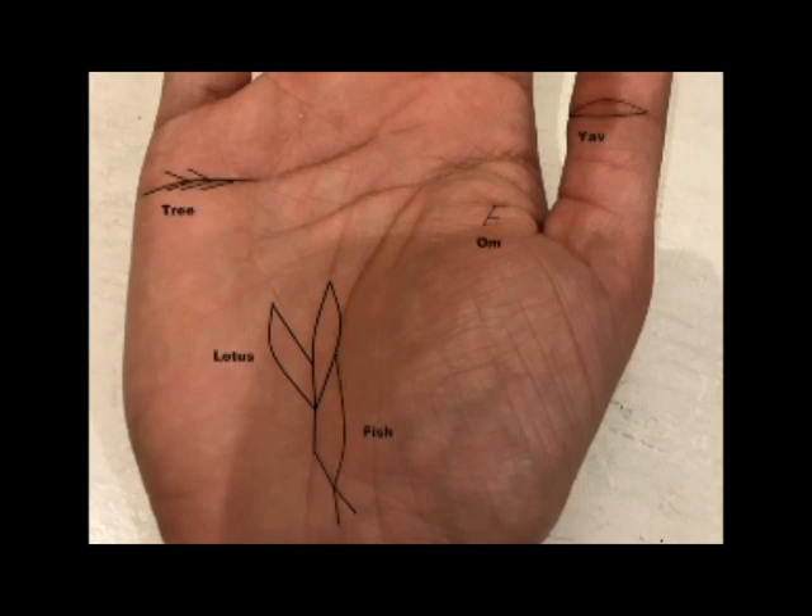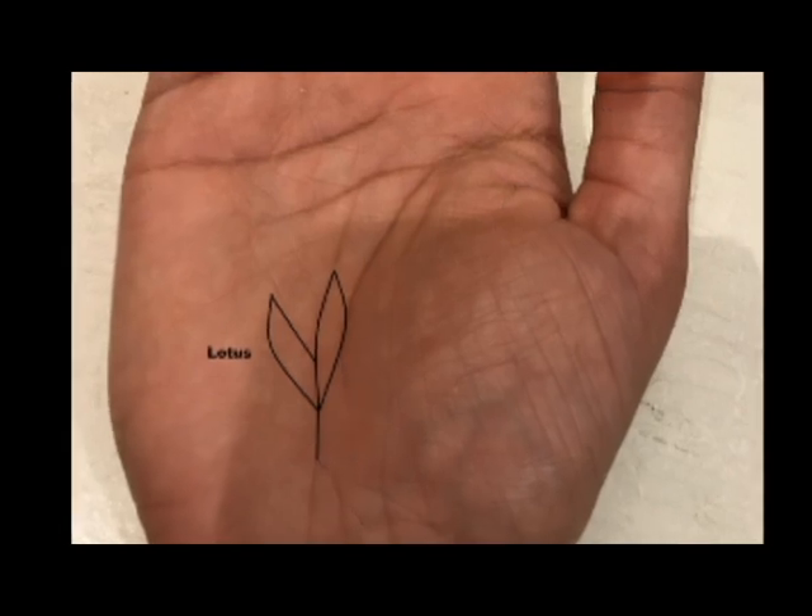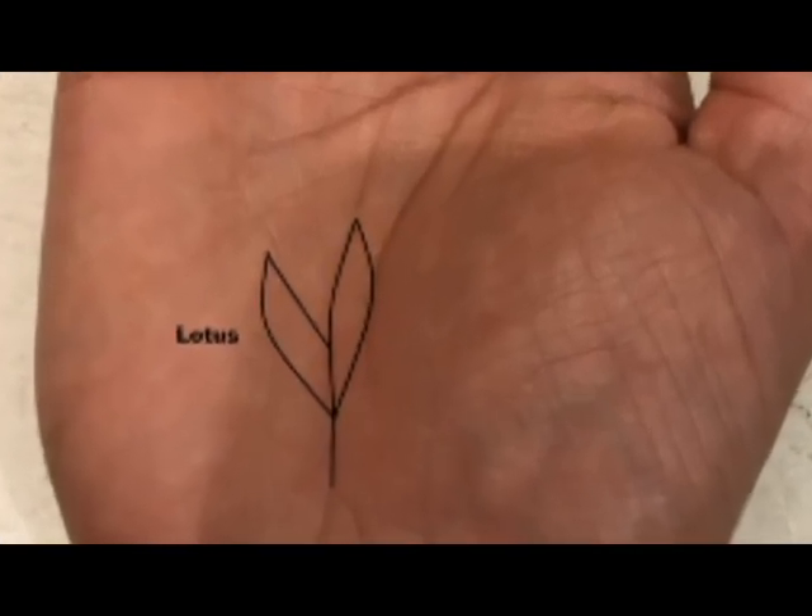So if you want to develop a lotus on your hand, you first need to cultivate these qualities, and then the lotus will grow on your hand. Now you see why this is such a rare sign.